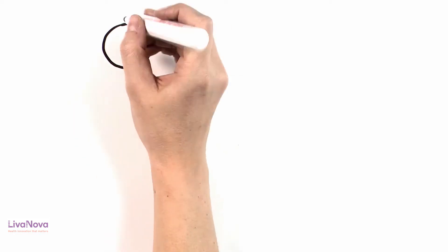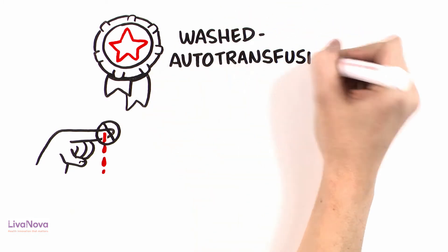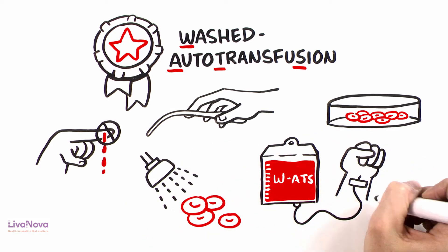One particularly notable therapy available to minimize intraoperative blood loss is washed autotransfusion, consisting of the collection, concentration, washing, and re-infusion of the patient's own blood.